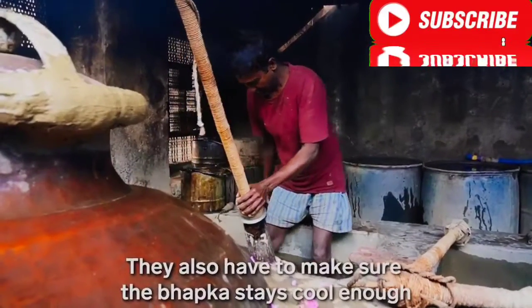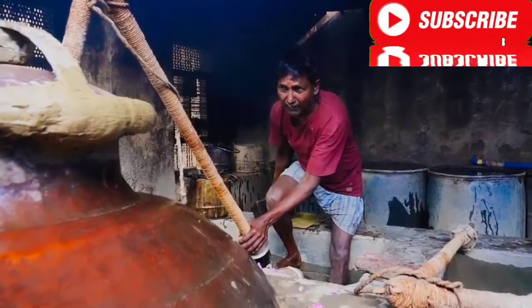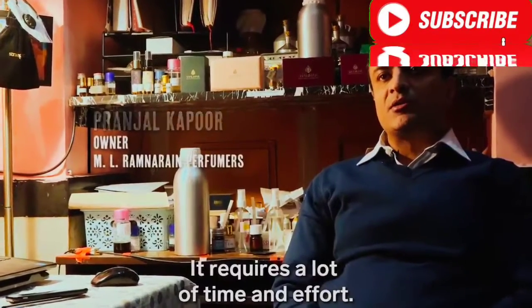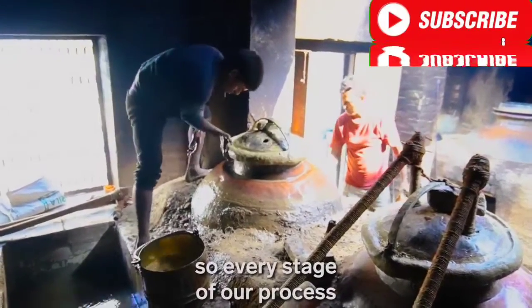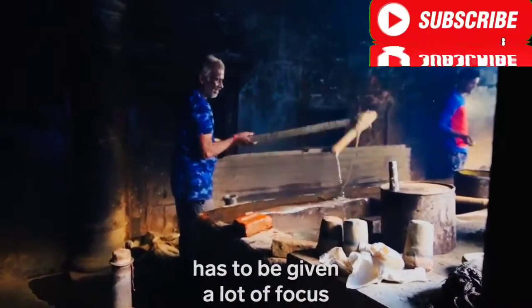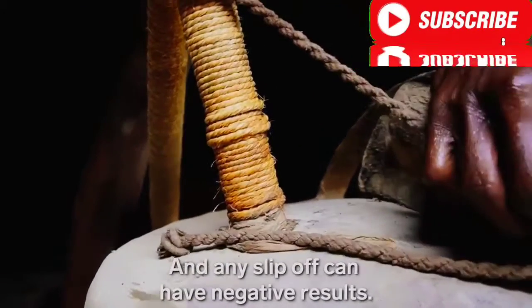They also have to make sure the bhapka stays cool enough to turn the steam back into liquid. This is a job which requires a lot of patience and a lot of time and effort. The input has to be good to get great outcomes, so every stage of the process has to be given a lot of focus and concentration. Any slip-off can have a negative result.